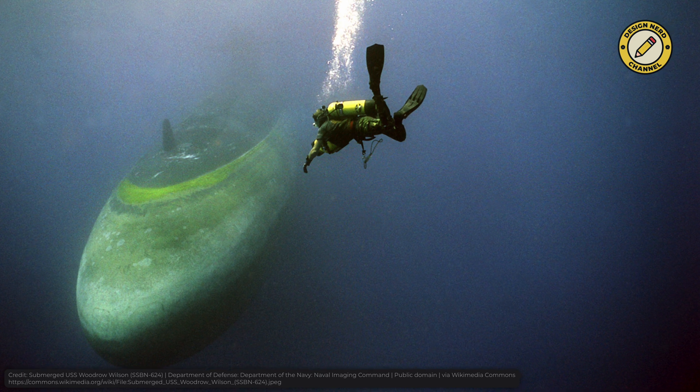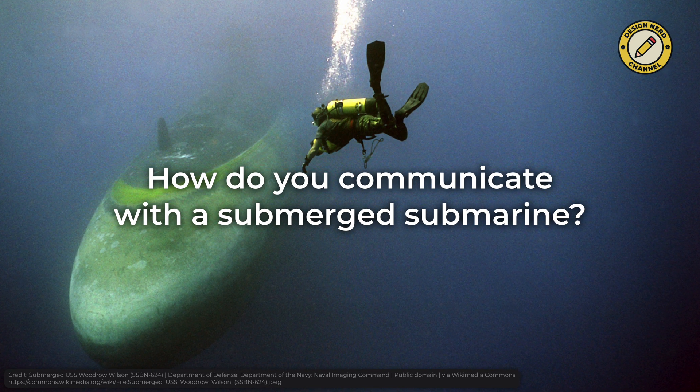Submarines are one of the most important and destructive weapons a military can have. They are stealthy, they can remain underwater for months, and they can carry nuclear missiles. However, one question arises – how do you communicate with a submerged submarine?